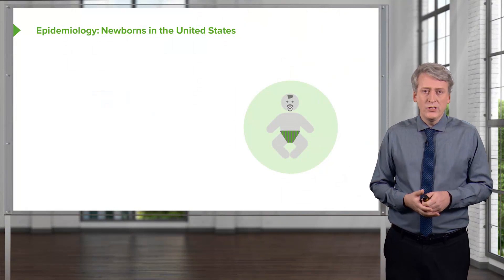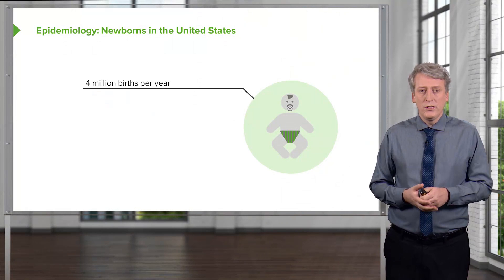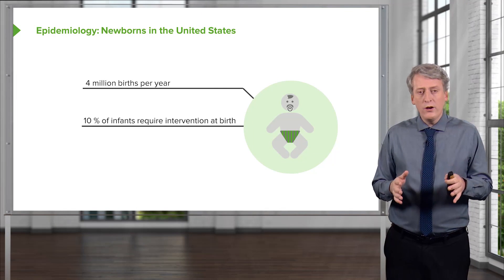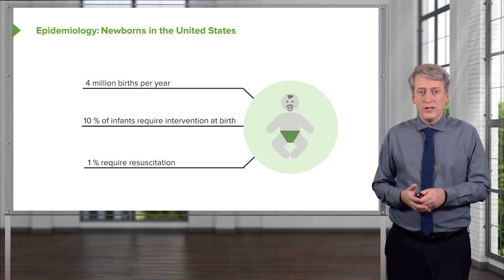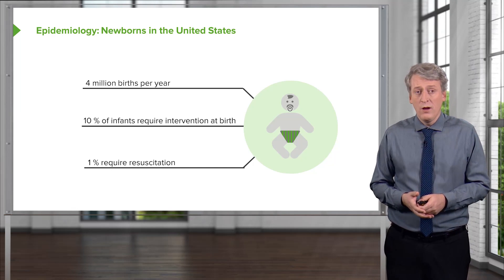Let's go over the epidemiology of newborns in the US. There are 4 million births per year. 10% of infants who are born require some sort of intervention at birth to keep them going, and 1% require frank resuscitation. So we're doing a lot of infant resuscitation in the US.